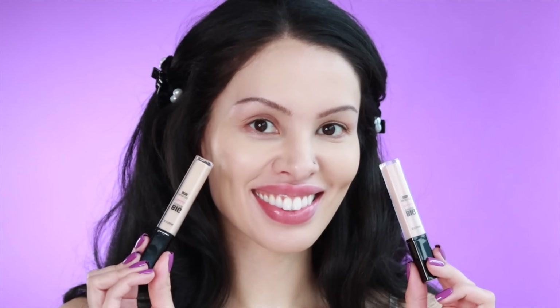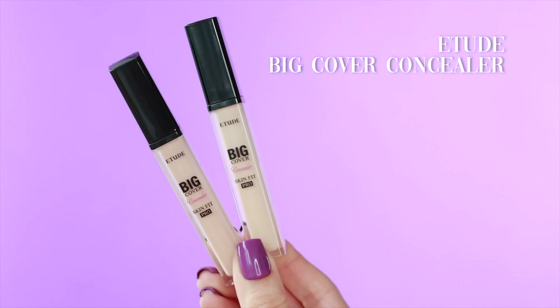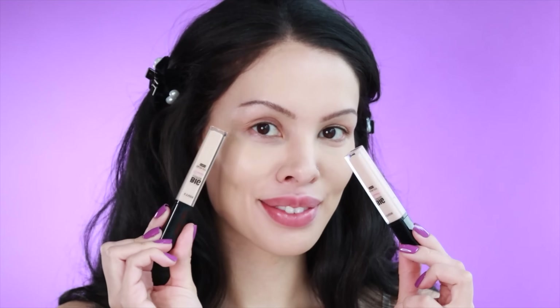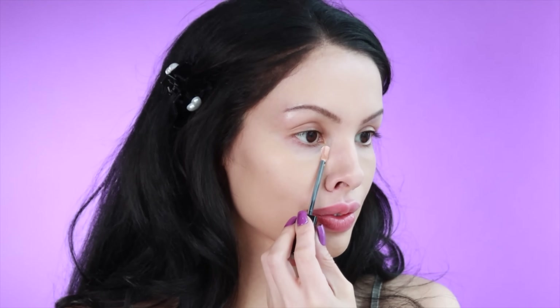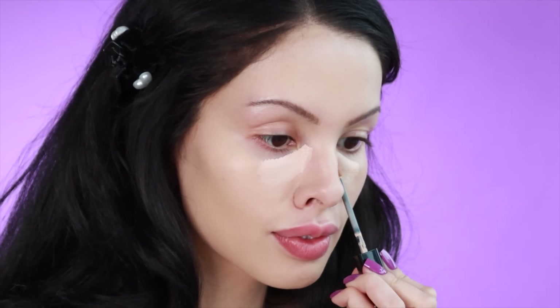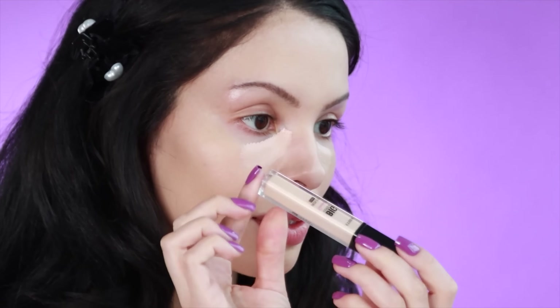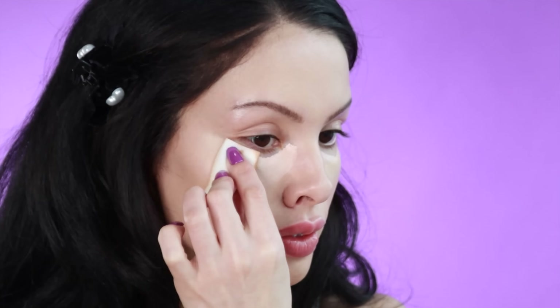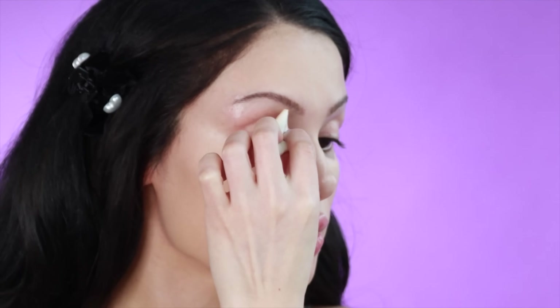Now I'm going to take some concealer and I have two shades that I'm going to use. One on the left is a little more pink and the other one is olive. The undertones are very subtle and the difference is really subtle, but I like the combination of both — especially the pink one underneath my eyes where they are the darkest, and then the one with a slightly more olive undertone that can go towards the outer edge, and I'll use it to highlight the rest of my face.